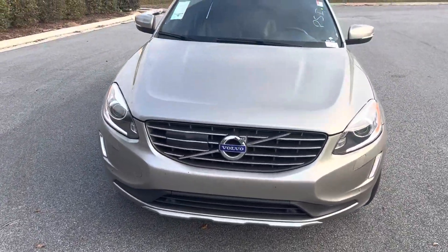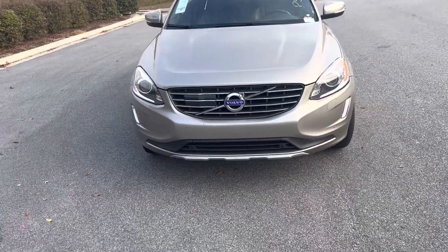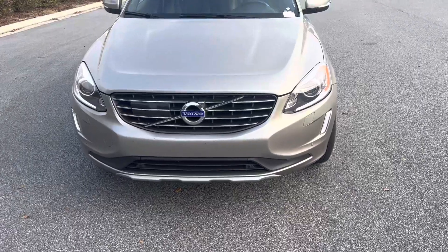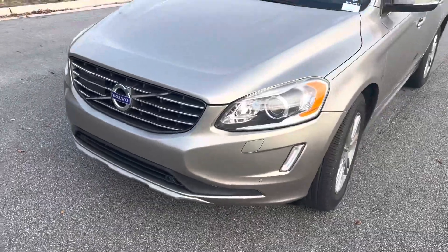Right now we've got a brand new 2016 Volvo XC60 — just got it traded into the lot. Great looking vehicle. Starting off here you've got that classic gold look with the Volvo logo there in the front.